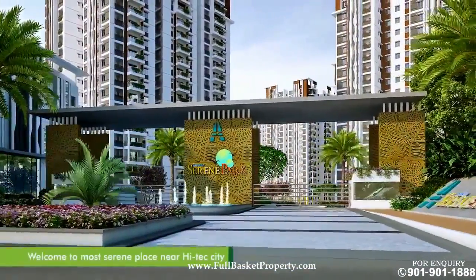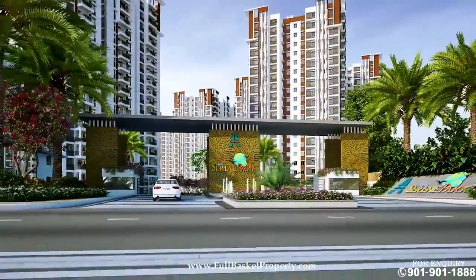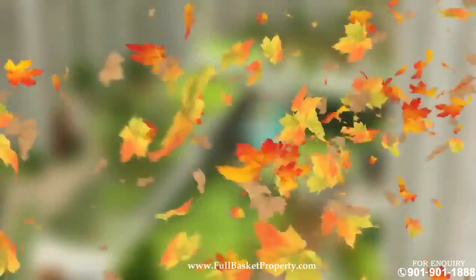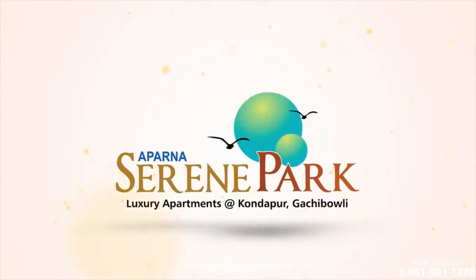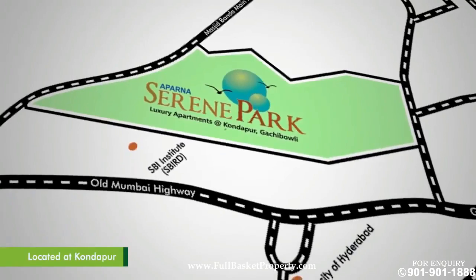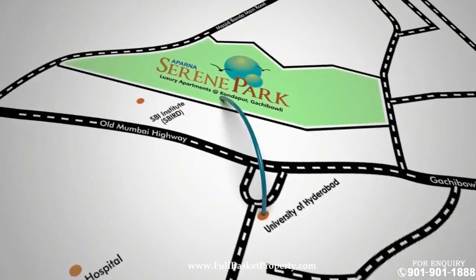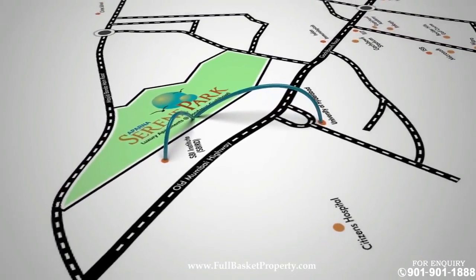Welcome to the most serene place near high-tech city. Welcome to Aparna Serene Park. Aparna Serene Park is located in Kondapur, opposite Hyderabad University, neighboring SBI Rural Development Center, and acres of lush green surroundings.